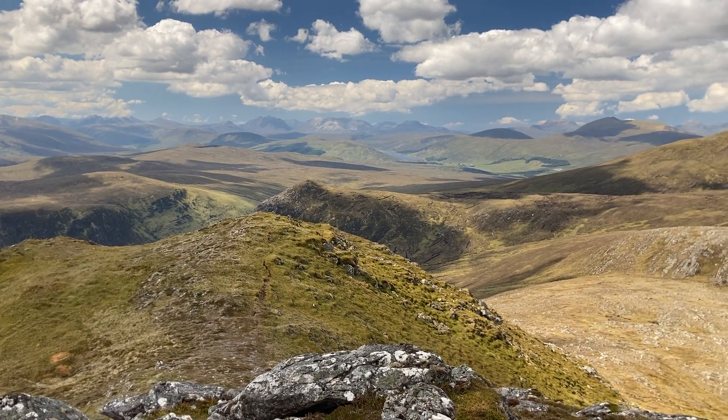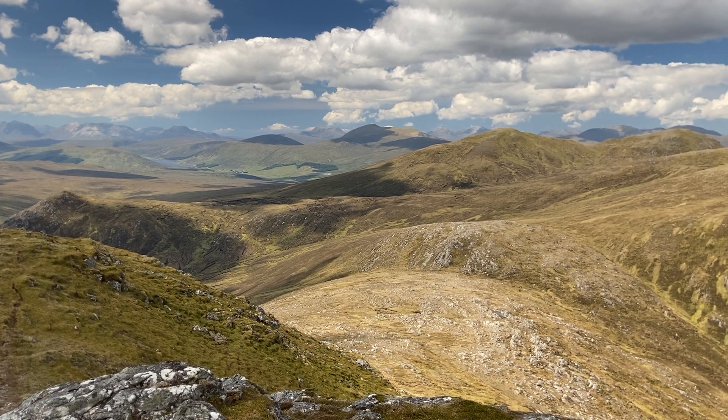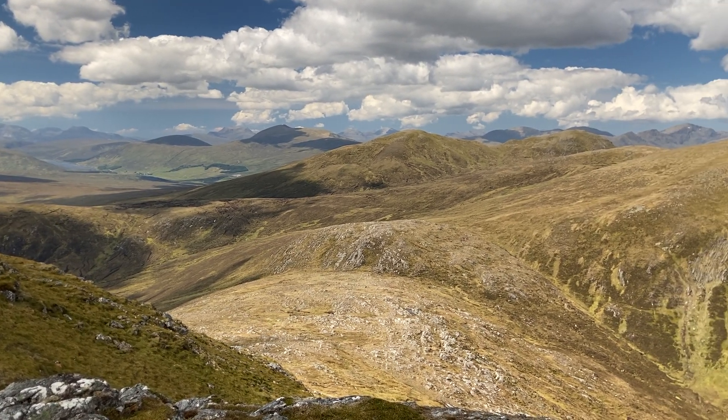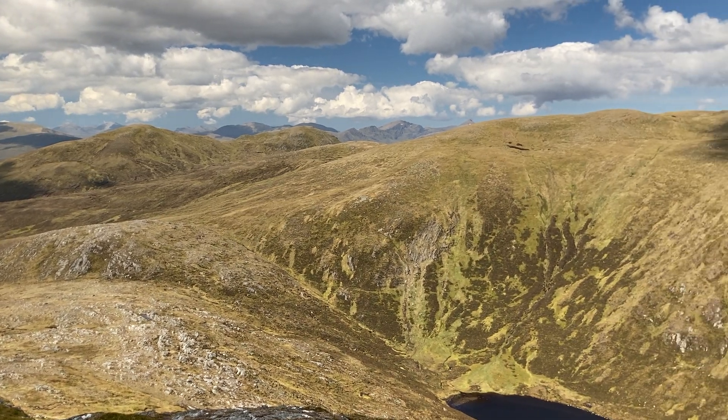There's a loch in the background there, with Fionn Bheinn towards the right and An Teallach. Behind that, the Fisherfield Forest.